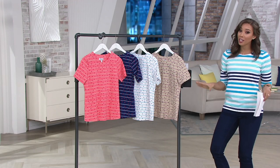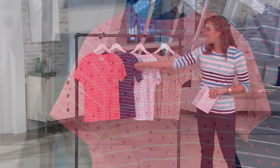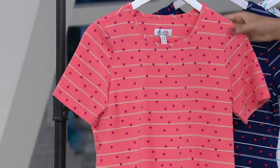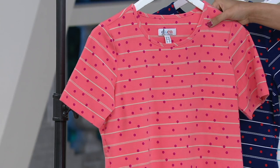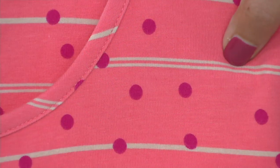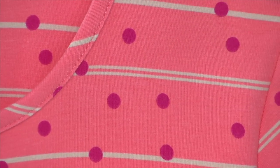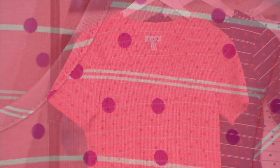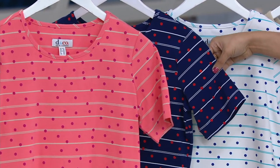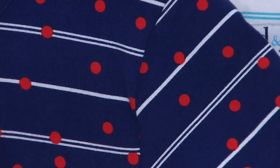Let's go through your colors, because you definitely want to take advantage of Buy More Save More. Here is the first one — this is such a fun top. This is the coral stone: it has the coral, it's got the fuchsia polka dot, and then the stone, which is kind of like a khaki, very light tan color. That's such a fun pop of color. Then you have the Navy — Navy background, true bright red dots, and white stripes. Very cute, playful, and fun.